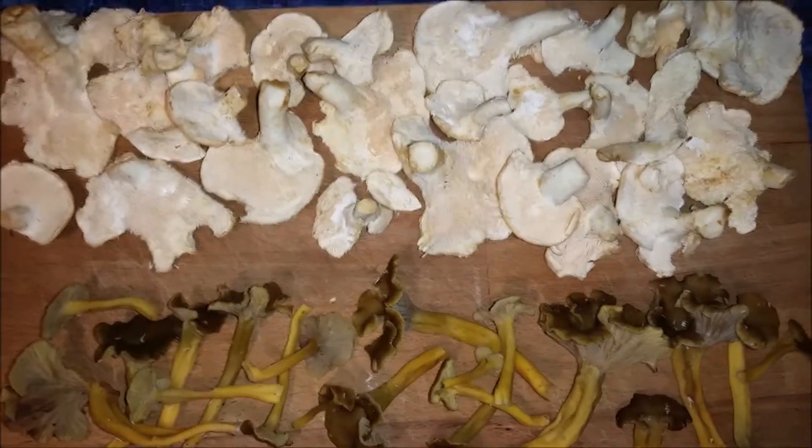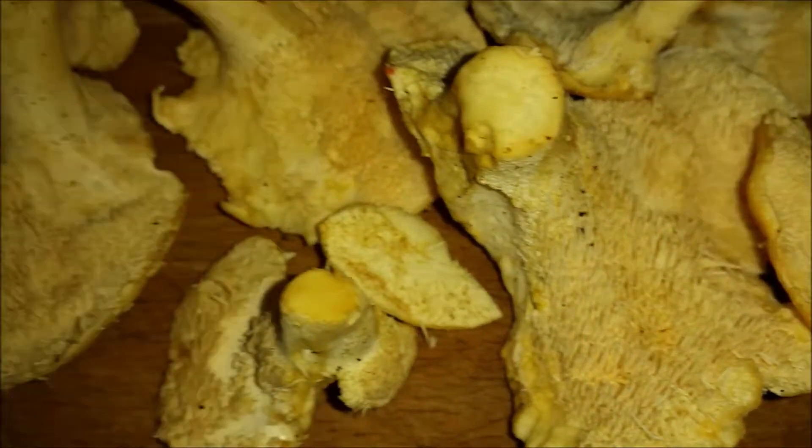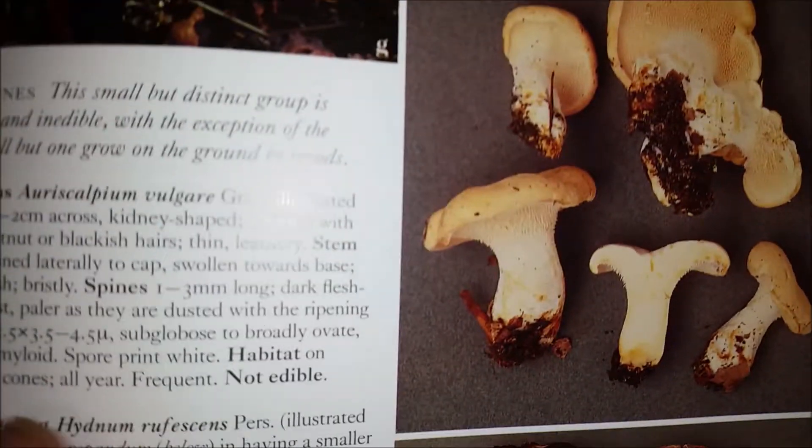I went for a little walk today, just got back now. We have these — you can see our spine. That one is wood hedgehog.